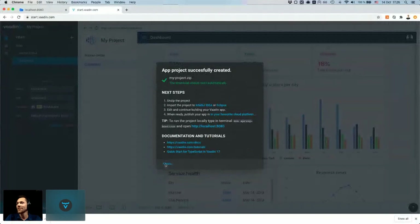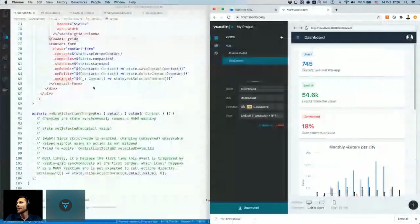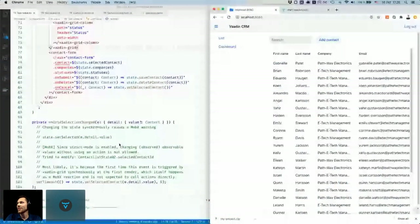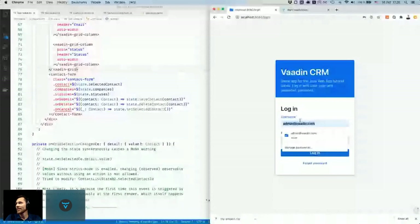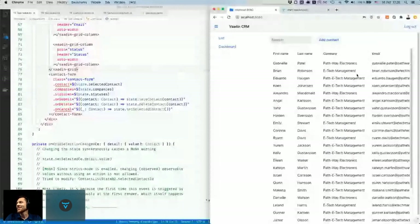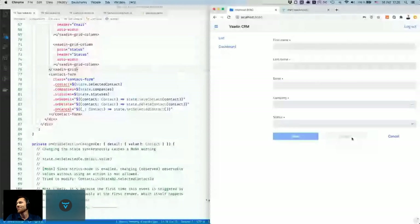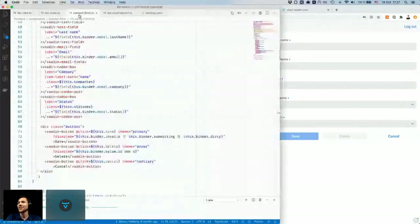I've already downloaded and run an application here. I've made some changes so it's not identical to what you get from the service right away, but it has a login view, a list view, and a dashboard view. I also added a search field and an add contact form.